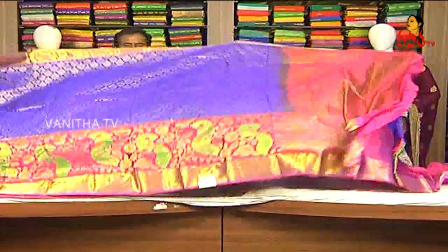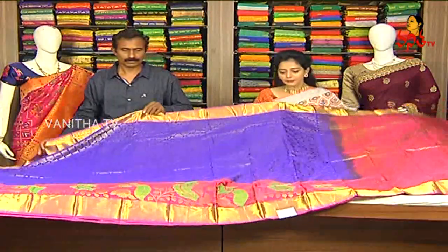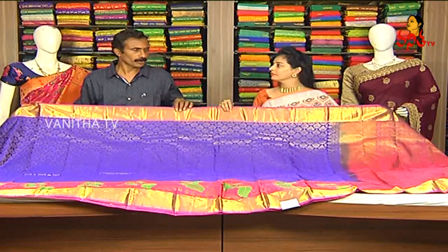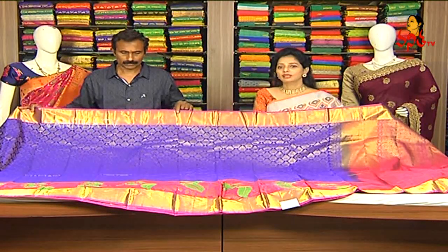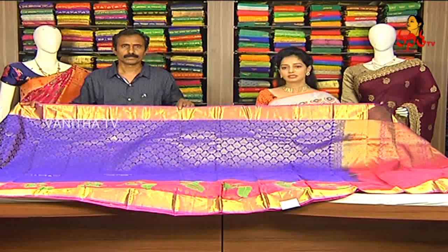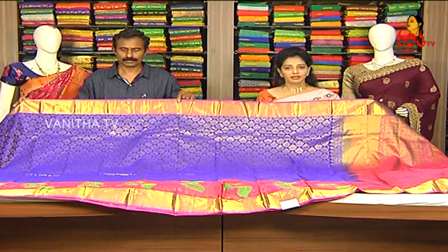We have two sides of the border. There are many collections that are full-stocked. This is the cost of ₹9,000 — ₹9,345. We have to look at the latest collections.